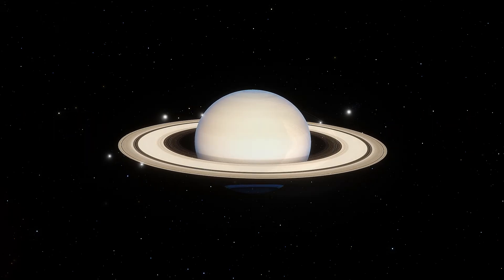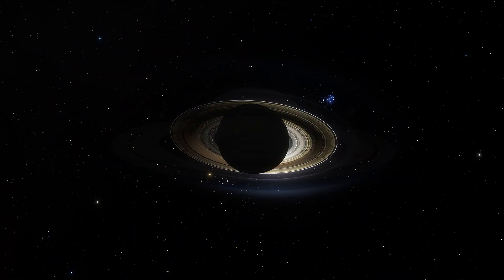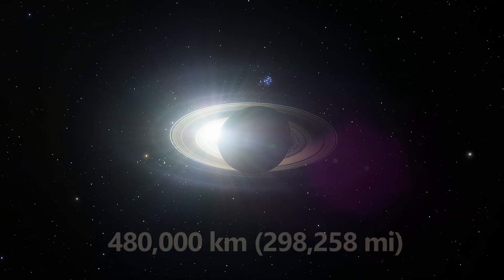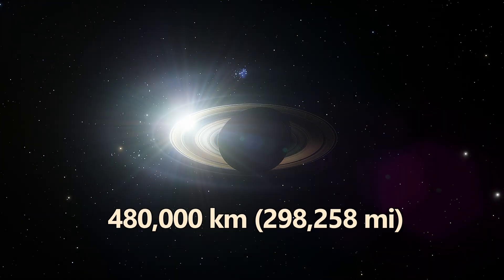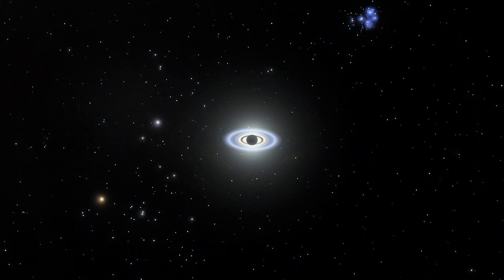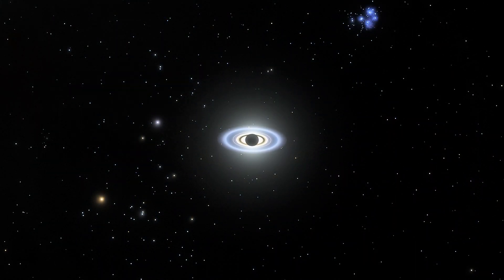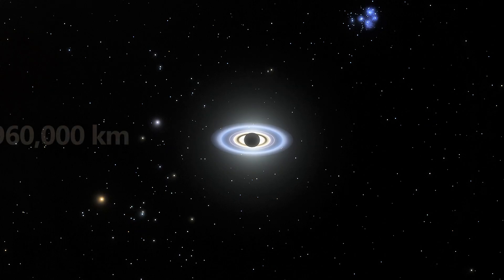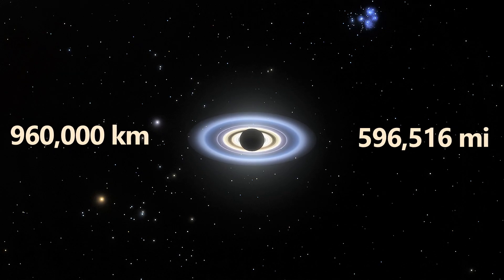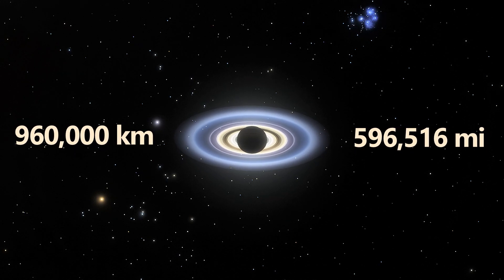It should also be noted that Saturn possesses a very faint outer ring known as the E-ring. The outer edge of the E-ring reaches nearly 480,000 kilometers from Saturn's center. Measuring the entire span from one outer edge of the E-ring to the opposite side gives an astonishing diameter of approximately 960,000 kilometers, roughly 596,516 miles.